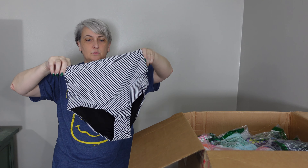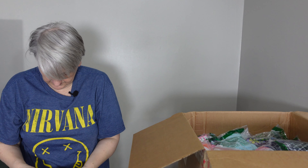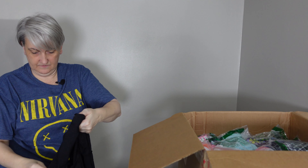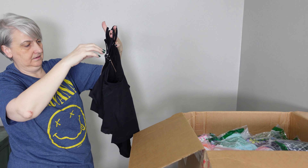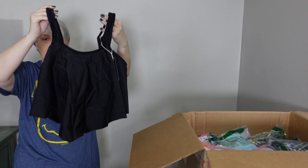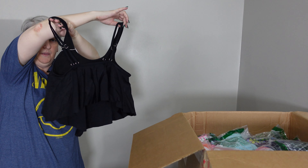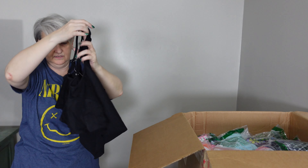Okay, this is a two-piece — bottoms, plain striped, size medium. And here's the top. Okay, there's the front and the back.